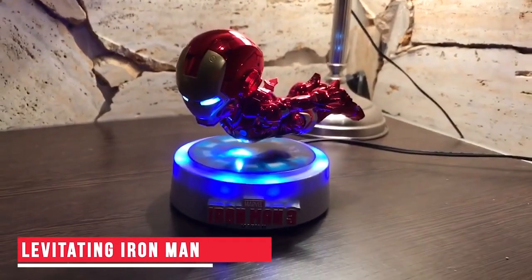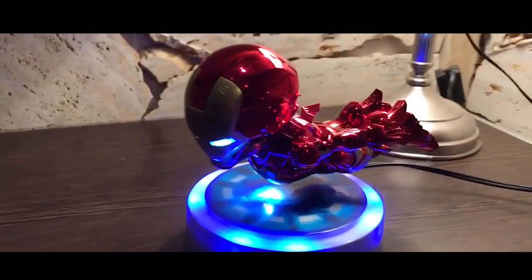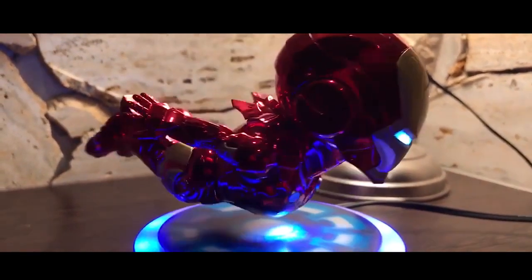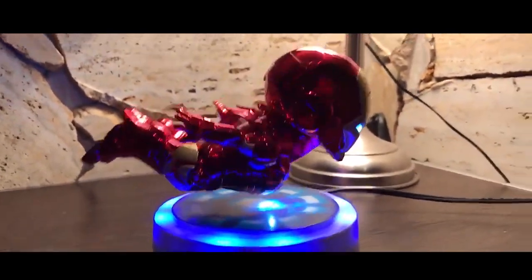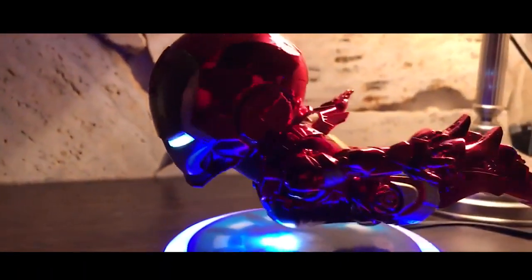Levitating Iron Man — What was your reaction when you saw Iron Man flying in the air for the first time on screen? Well, now you can watch Iron Man flying any time of the day. And guess what? This Iron Man looks cute too. This gadget basically uses the concept of magnetic levitation. The base and the toy have strong magnets, which make the toy float in the air. This could be an interesting addition to your work desk. The purchase link is in the description below.